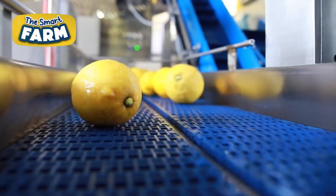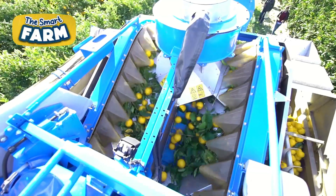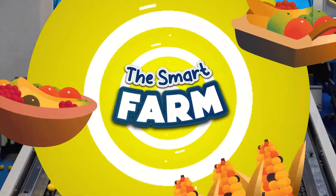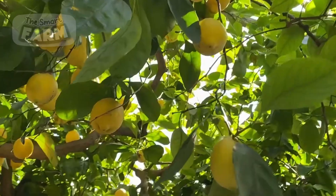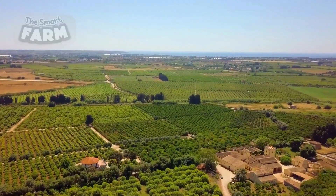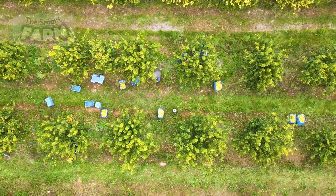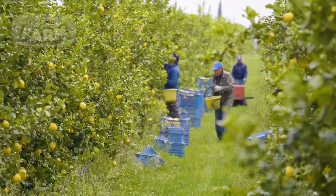From tree to table, this is the captivating journey of how lemon trees unite to meet the demands of global production, showcasing the marvels of mass lemon production on a grand scale. Lemons are one of the most widely grown and consumed fruits in the world. Global lemon and lime production amounted to approximately 20.83 million metric tons in 2021, marking a slight increase from the previous year's production volume of approximately 20.46 million metric tons.